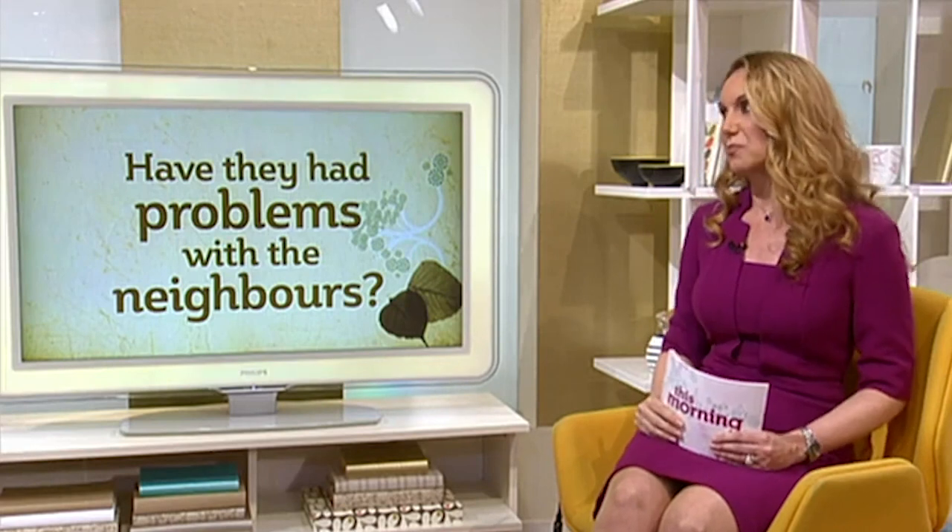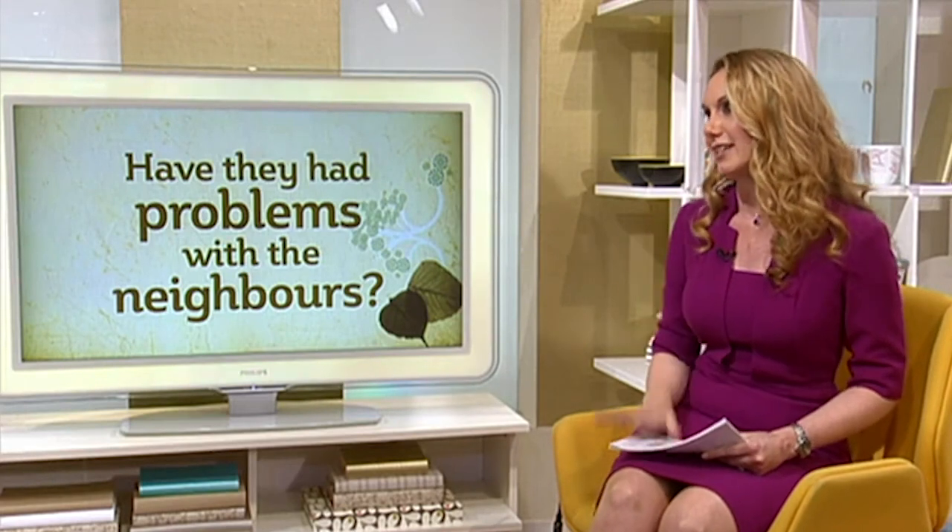Fixtures and fittings — are they included in the sale price? Never assume that what you see in the kitchen and what's hanging on the curtains you're going to end up with. Always ask if they're included in the purchase price. And finally, very importantly, have there been any problems with neighbours? By law they must declare if there have been any disputes with neighbours.